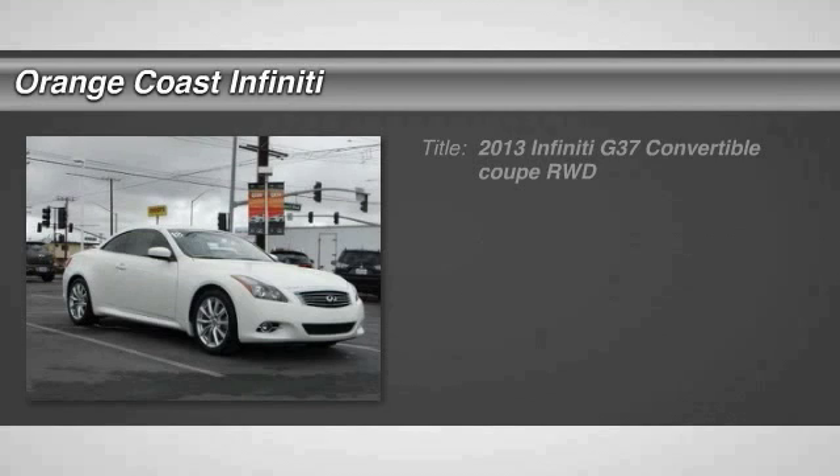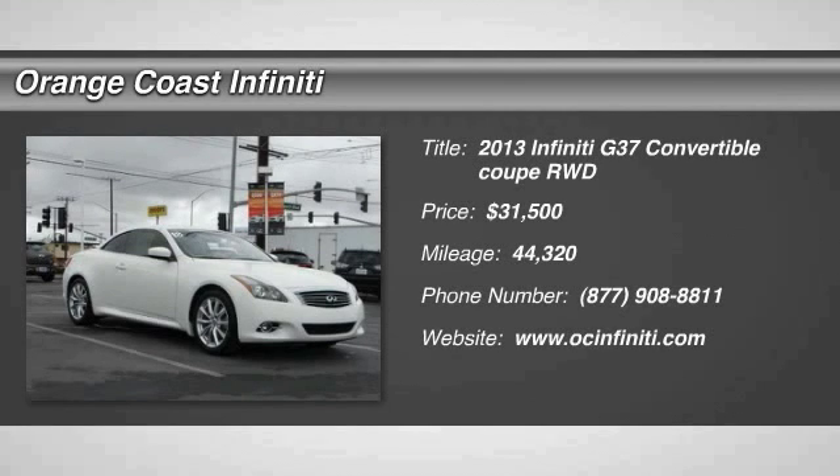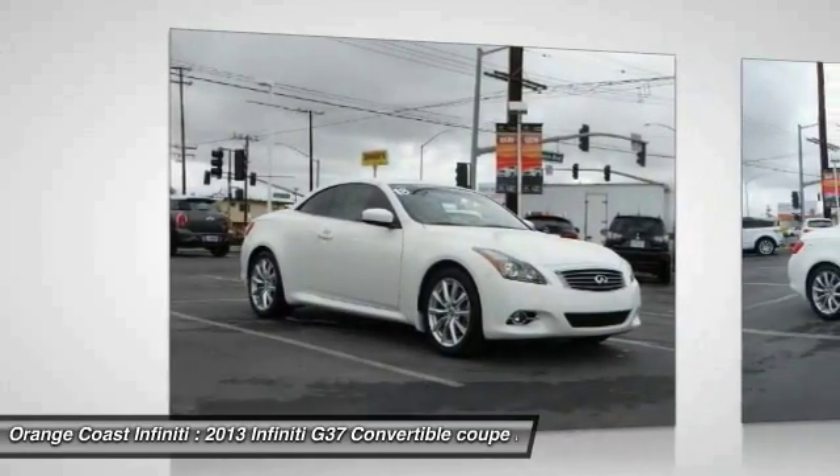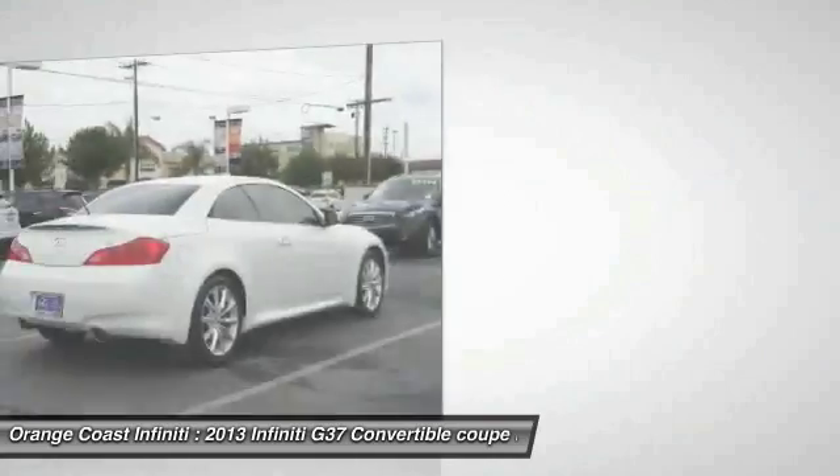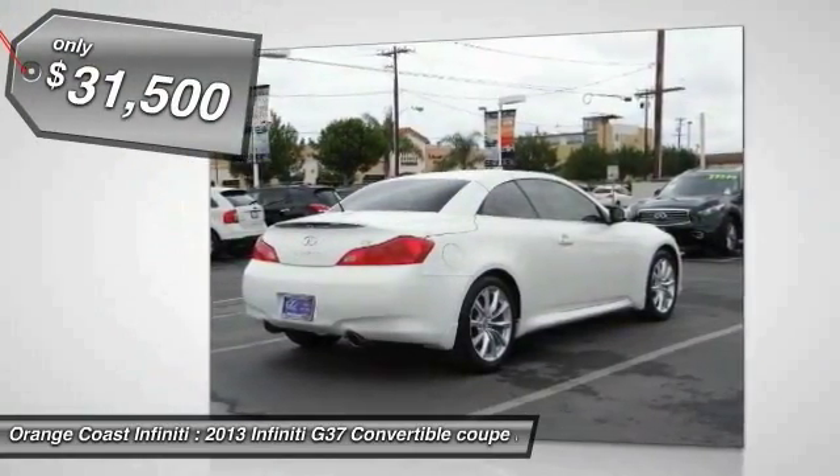The 2013 Infiniti G37 — a deeper level of performance, a new level of exhilaration. The car is blistering quick, yet returns 21 miles per gallon overall, and is priced below $35,000.